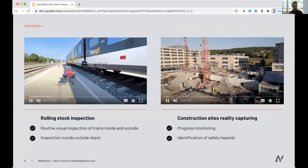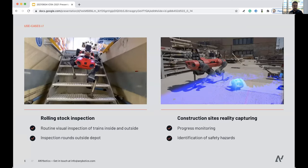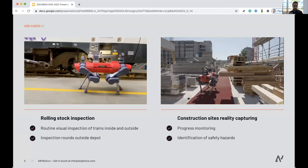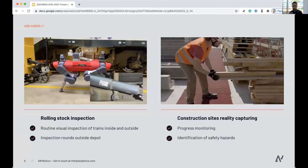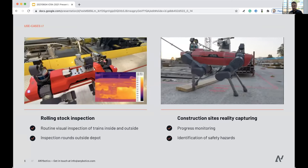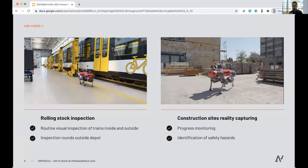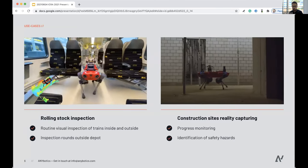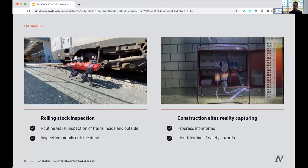Two more interesting examples: one is rolling stock inspection, where you're interested in routine visual inspection for safety-relevant vehicles both inside and outside the train in existing infrastructure. They're also interested in using the robot outside the depot, where typically you wouldn't have access, but with the machine you can accelerate inspection and maintenance. A last common example is construction sites, where it's about capturing reality as it's being built — progress monitoring, checking if it's built according to plan, and identifying safety hazards.